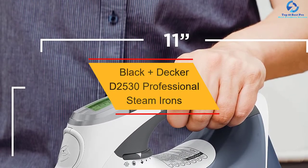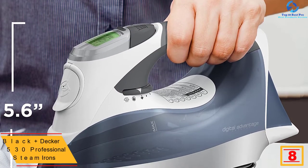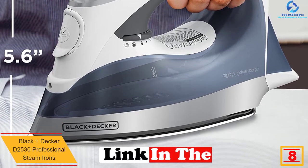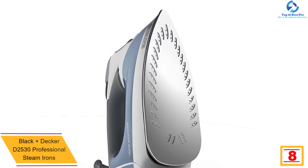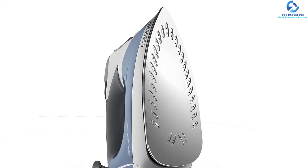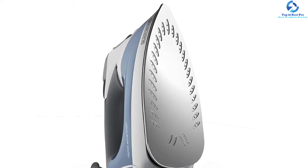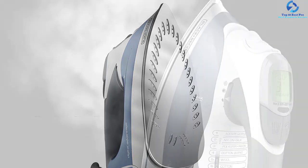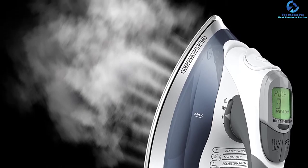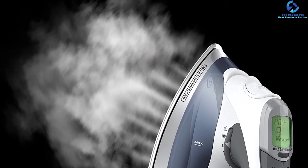At number eight, we have the Black and Decker D2530 professional steam iron. The most distinctive feature of this iron is its LCD screen, giving it a digital advantage over other irons. With its customizable digital settings, it eliminates wrinkles perfectly and leaves fabrics crisp. When the soleplate reaches the selected temperature, the screen will flash 'ready.' Since the soleplate is made of stainless steel, it is resistant to corrosion and rust. Variable temperature settings make it easy to follow ironing instructions for different fabrics, and it also shuts itself off within the same time frame of inactivity.